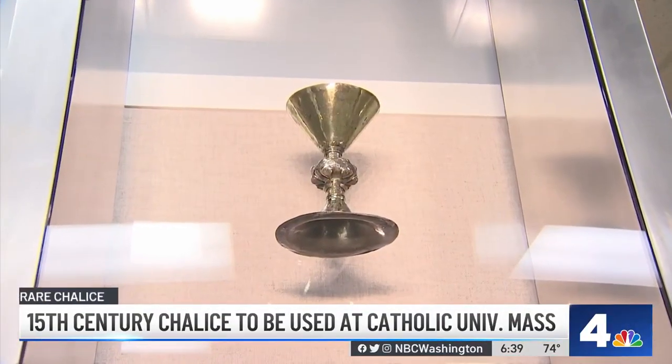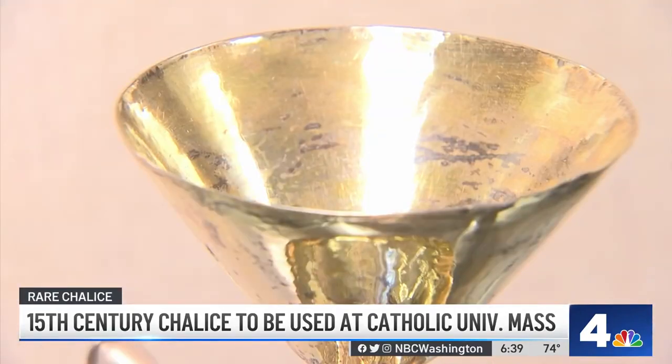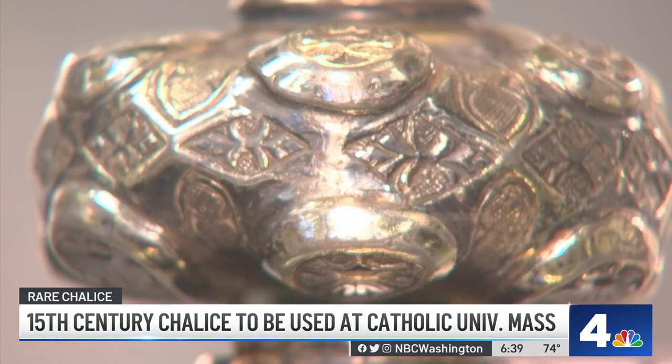Standing only about 6½ inches tall, historians believe this silver gilt chalice was crafted by hand around 1480 in Ireland. It was probably used by a monastic community — a religious community around Cork.